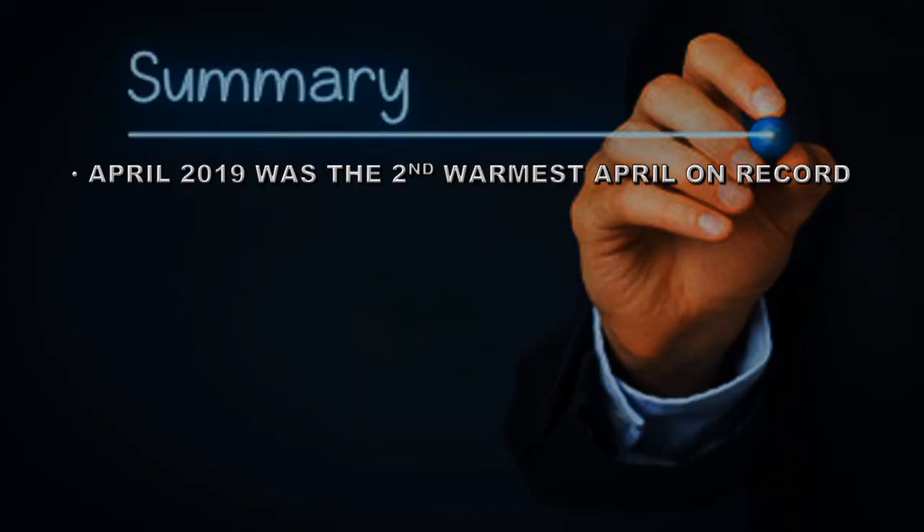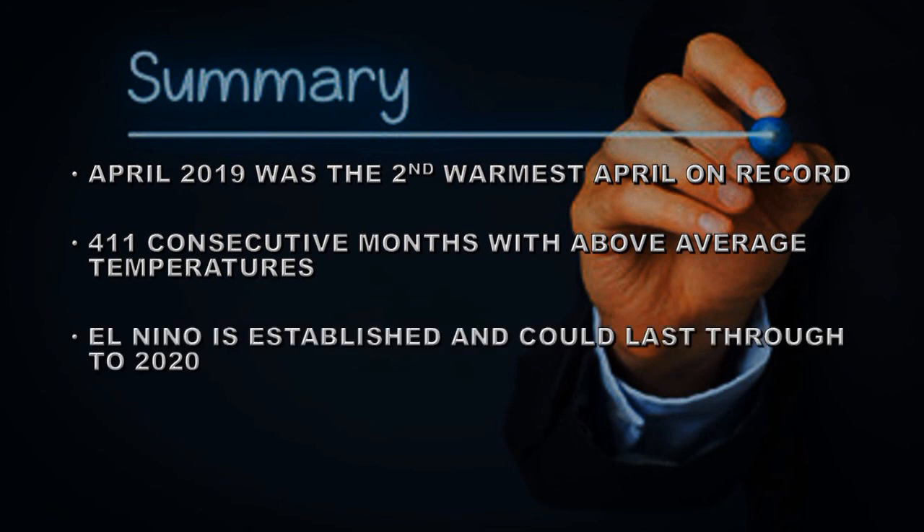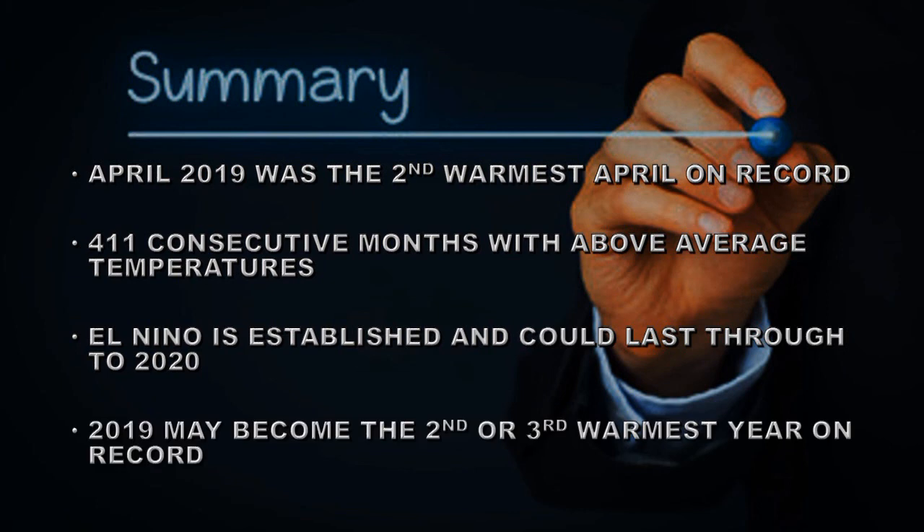In summary, April 2019 was the second warmest April on record, making it 411 consecutive months with above-average temperatures. El Niño is established and could last through the end of the year. 2019 is well on its way to becoming the second or third warmest year on record.